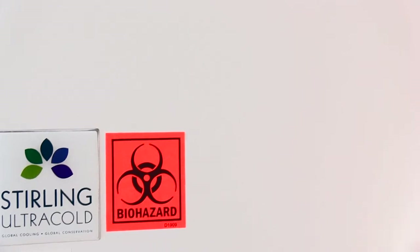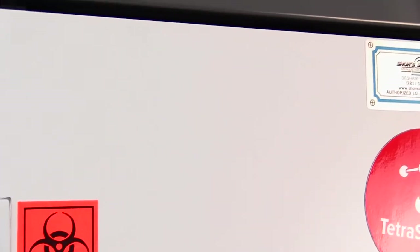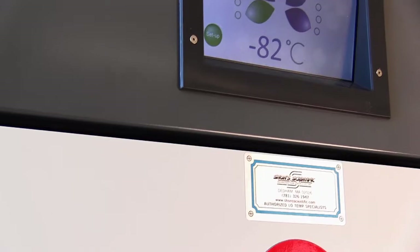We have several opportunities to improve the efficiency of our freezers. Number one is to get more energy efficient freezers in our labs. The way we do that is to provide an incentive to purchase the most energy efficient freezers possible.